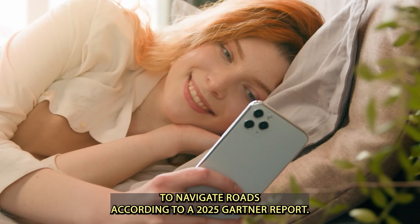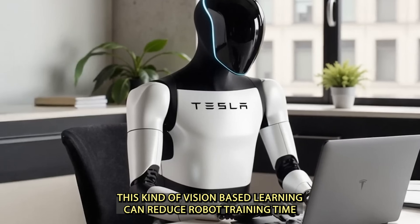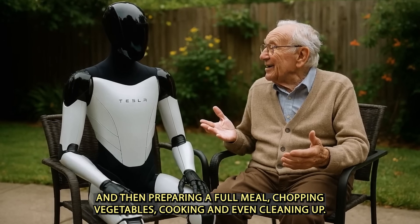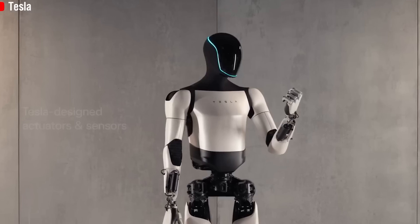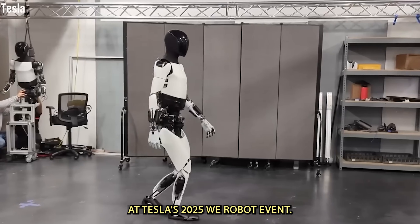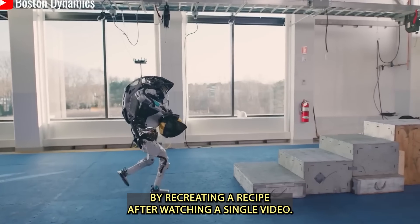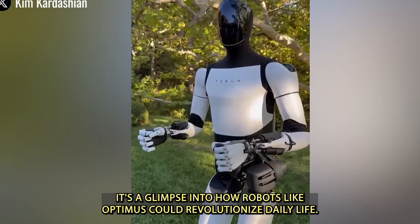Optimus is equipped with eight 2D cameras on its head and powered by Tesla's full self-driving chip. It uses deep learning algorithms to interpret visual information and replicate tasks, similar to how Tesla vehicles learn to navigate roads. According to a 2025 Gartner report, this kind of vision-based learning can reduce robot training time by up to 60% compared to traditional programming methods. At Tesla's 2025 We Robot event, Optimus demonstrated this capability by recreating a recipe after watching a single video — a glimpse into how robots like Optimus could revolutionize daily life.